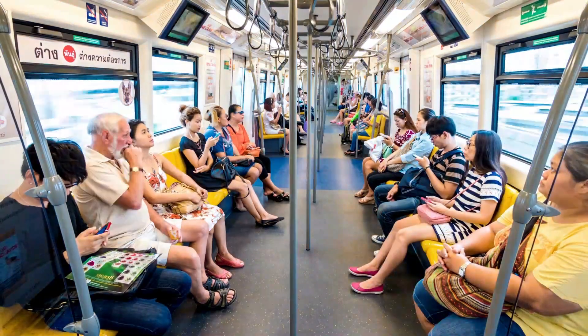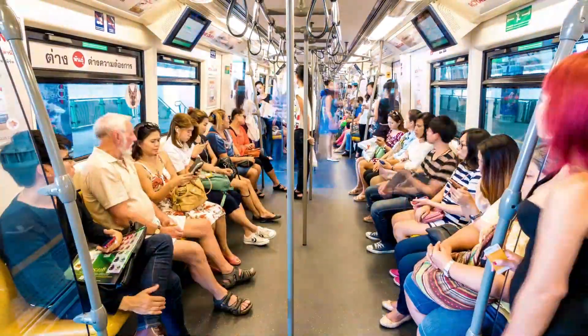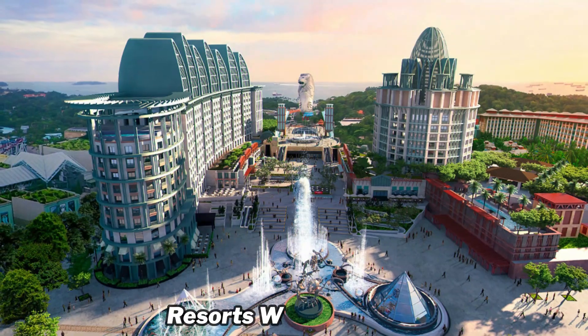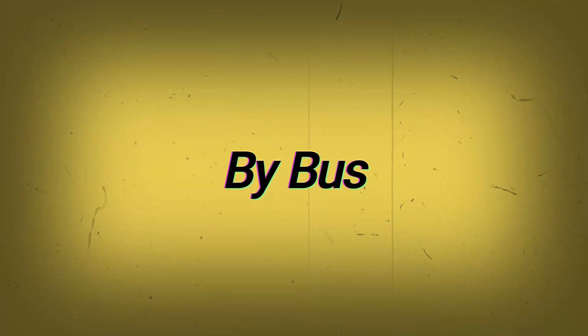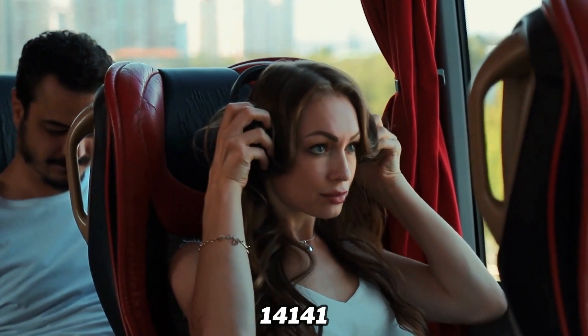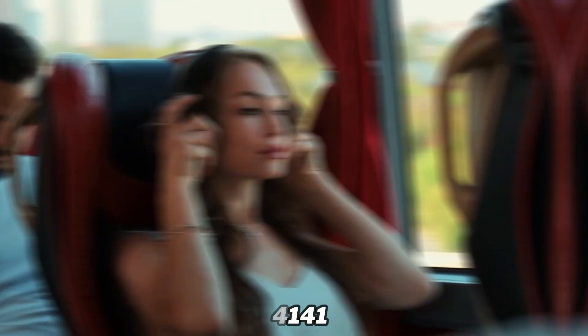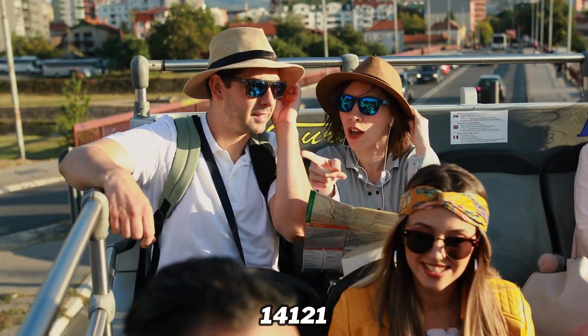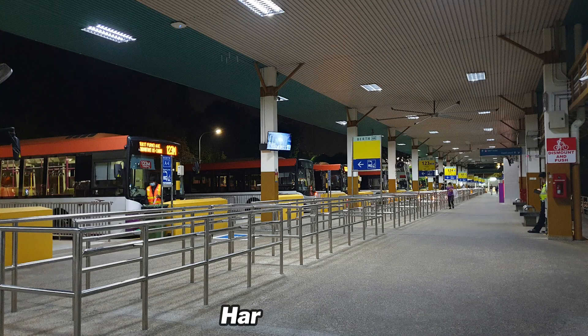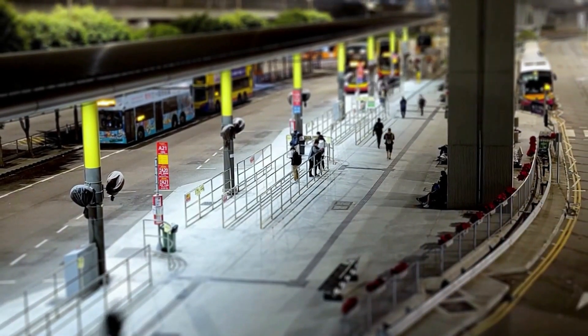How to Reach SEA Aquarium: By train, board the Sentosa Express at Level 3 of VivoCity and deboard at the first stop, Waterfront Station, for Resorts World Sentosa. By bus, take RWS 8 from bus stop 14141 at VivoCity or 14121 at Merrill Lynch HarbourFront, and deboard at the Resorts World Sentosa drop-off point. On foot, reach via a leisurely stroll along the Sentosa boardwalk on VivoCity Level 1.